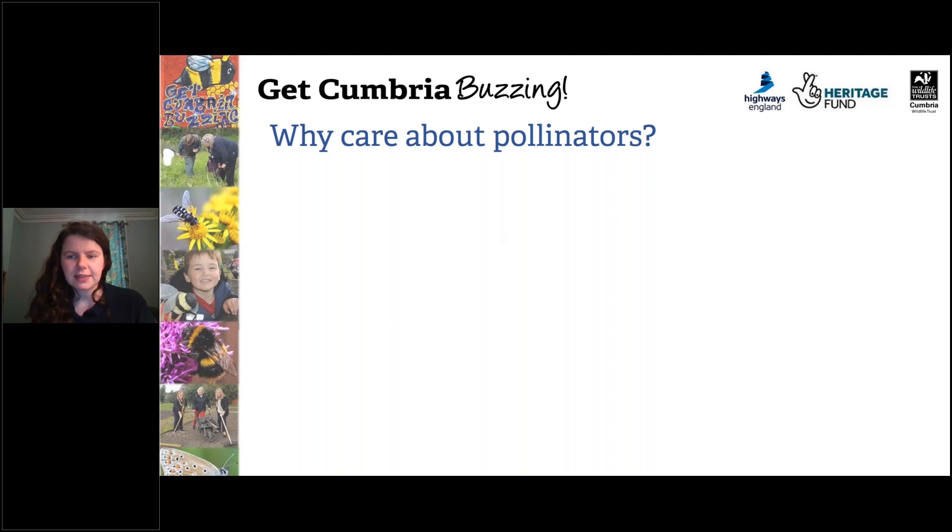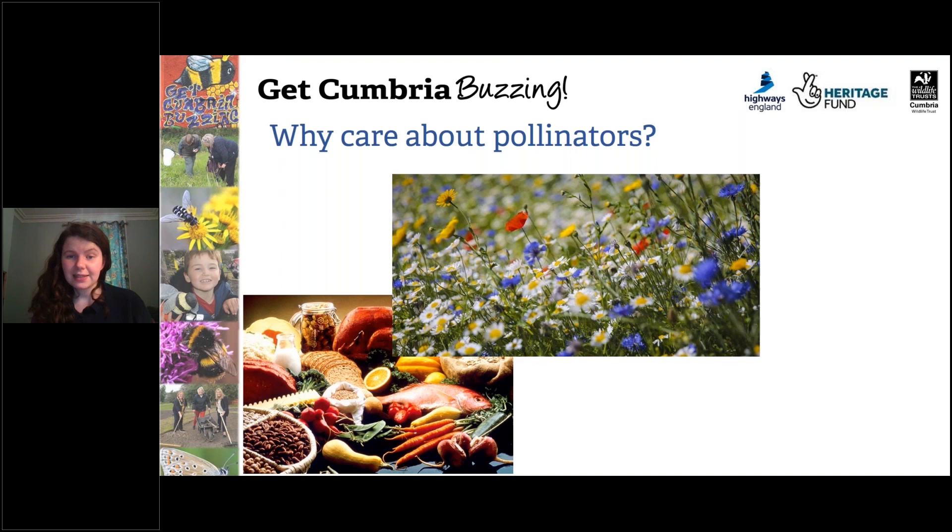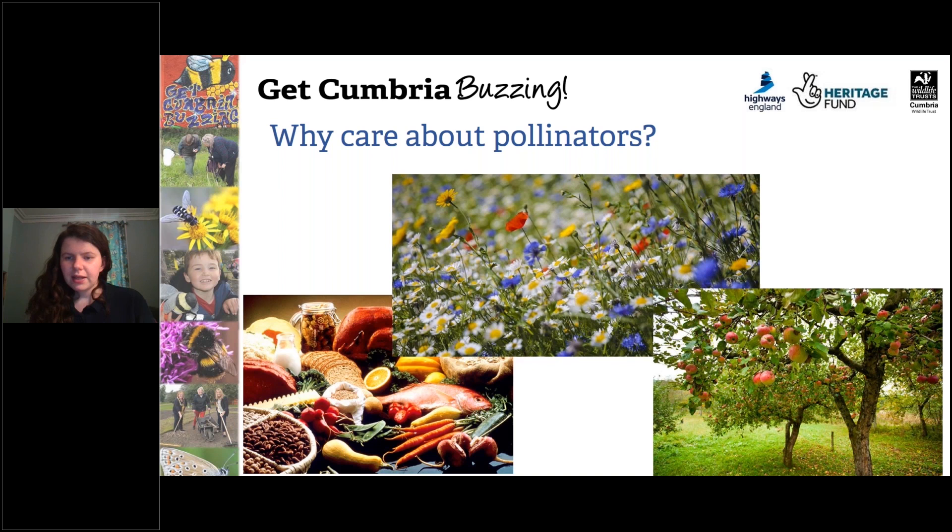But why care about pollinators? Pollinators provide one third of the food we eat. We'd have a lot less veg, a lot less fruit, and food life would be a lot more boring — even chocolate. Without pollinators we wouldn't have chocolate; there is only one group of pollinators which pollinate the chocolate plant, and these are called biting midges. Also, 80% of our flowering plants are pollinated by pollinators, so we'd be in a lot less colourful world with less flowers, less shrubs and less trees. And pollinators like solitary bees are the workhorses of our fruit orchards — they enable our fruit trees to grow and thrive.